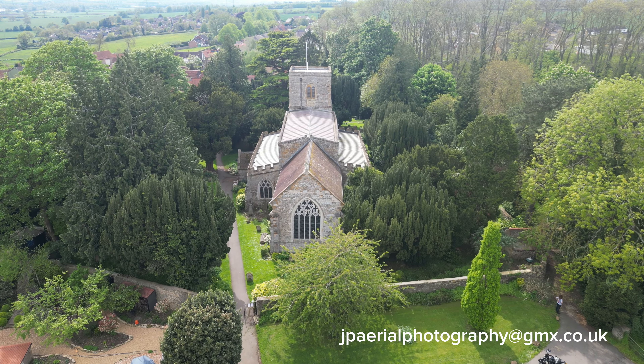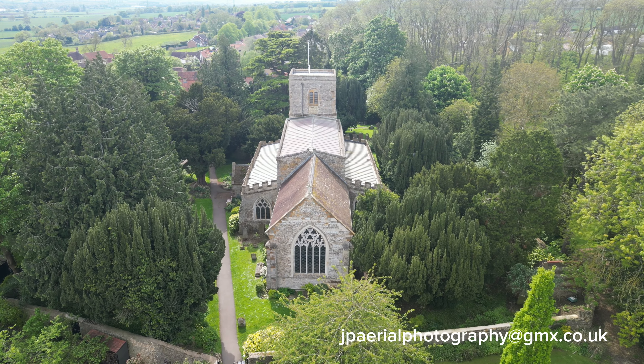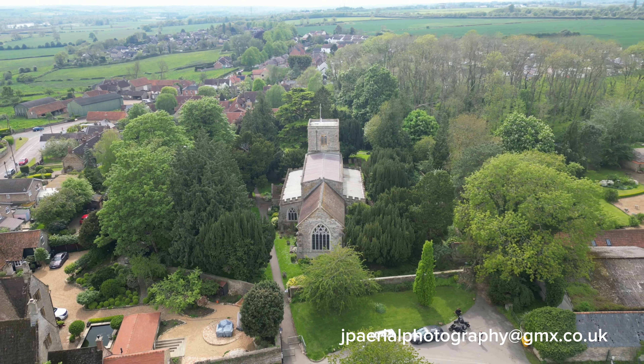Early in the 13th century, the chancel was rebuilt, probably with an increase to its length. The chancel's length was again extended, by 8 feet, between 1290 and 1300.